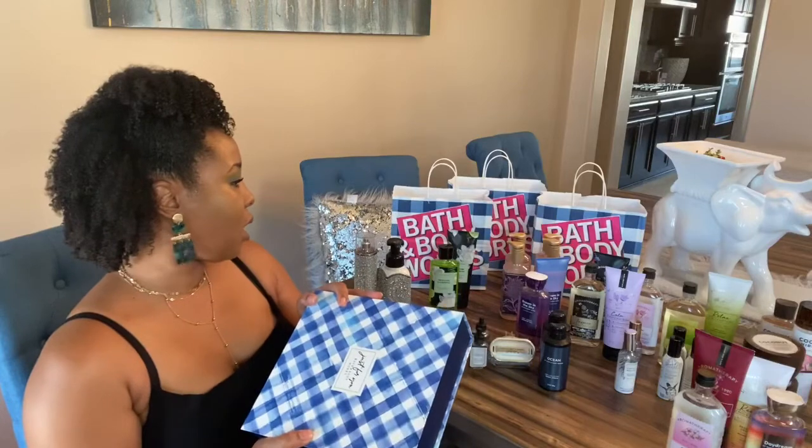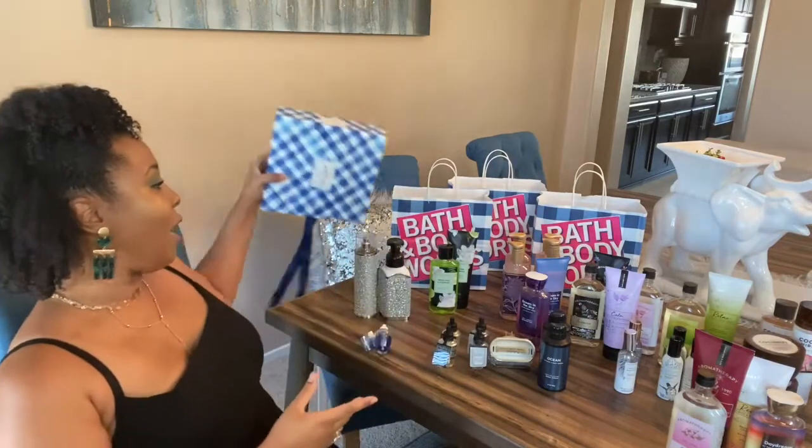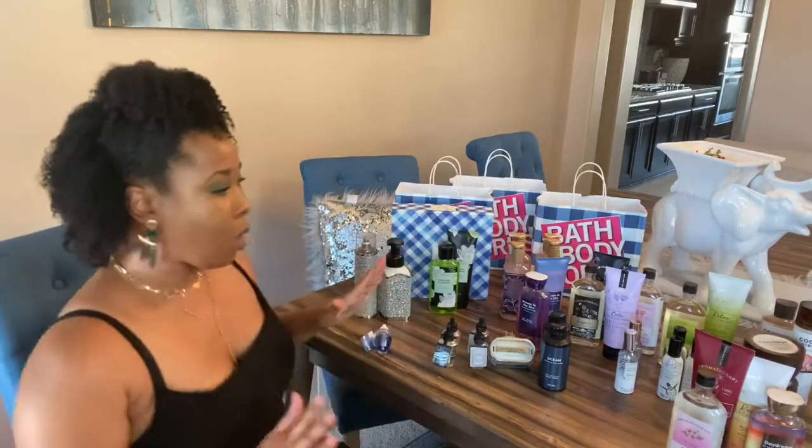That's it for now! I said I'm going to have to stay away from Bath & Body Works for a while because I'm giving them all my money. If you have any questions or I didn't cover a specific item in enough detail, go ahead and ask in the comments and I will respond. Be sure to go back and watch my other Bath & Body Works candle haul — that one was really good too. I'll see you all next time, bye!